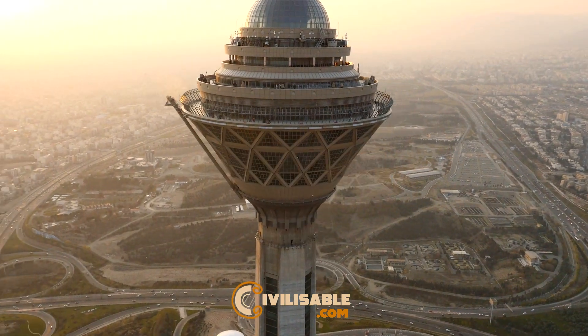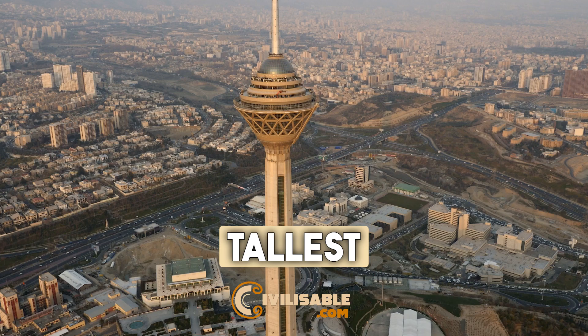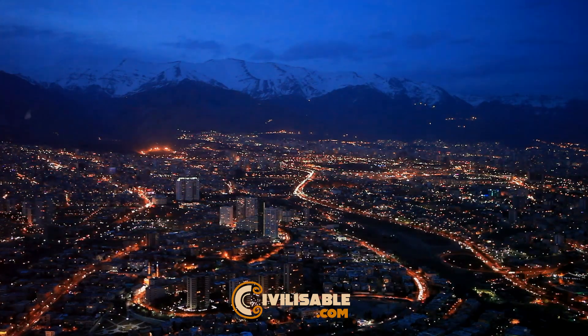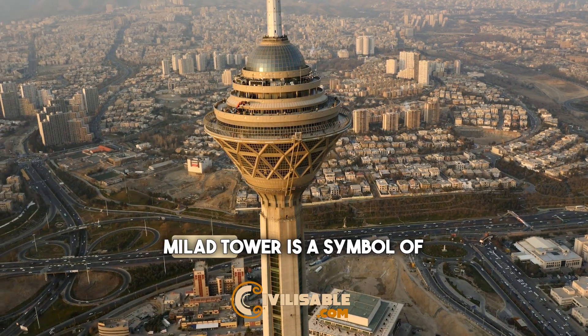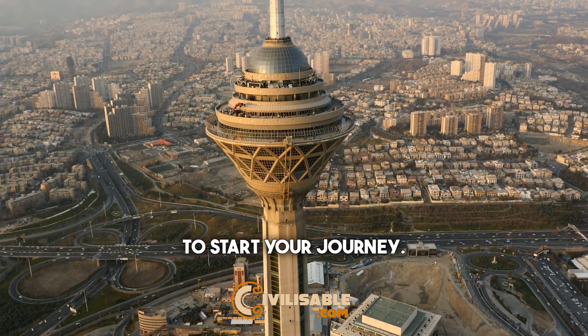Number 1: Milod Tower. Standing at 435 meters, it's the tallest structure in Iran and offers stunning panoramic views of the city. Visit the observation deck, dine at the revolving restaurant, or explore the museum and gallery. Milod Tower is a symbol of Tehran's modernity and a perfect spot to start your journey.